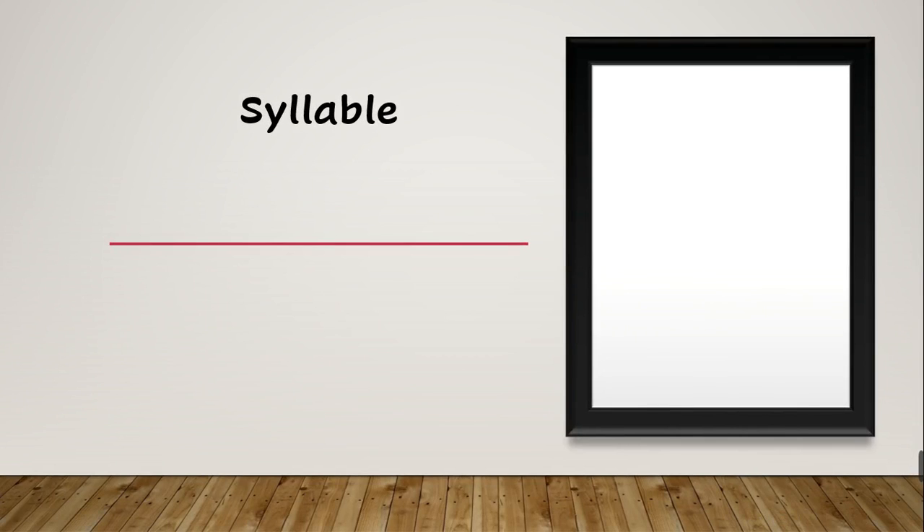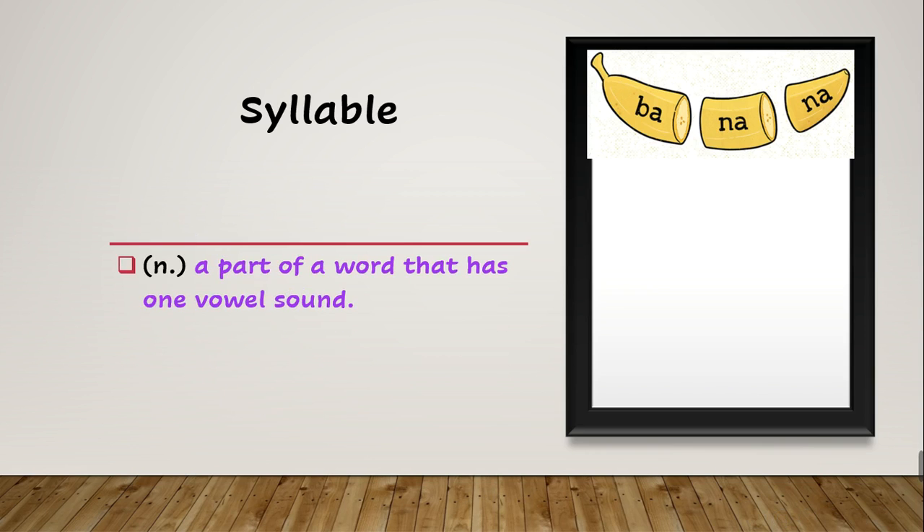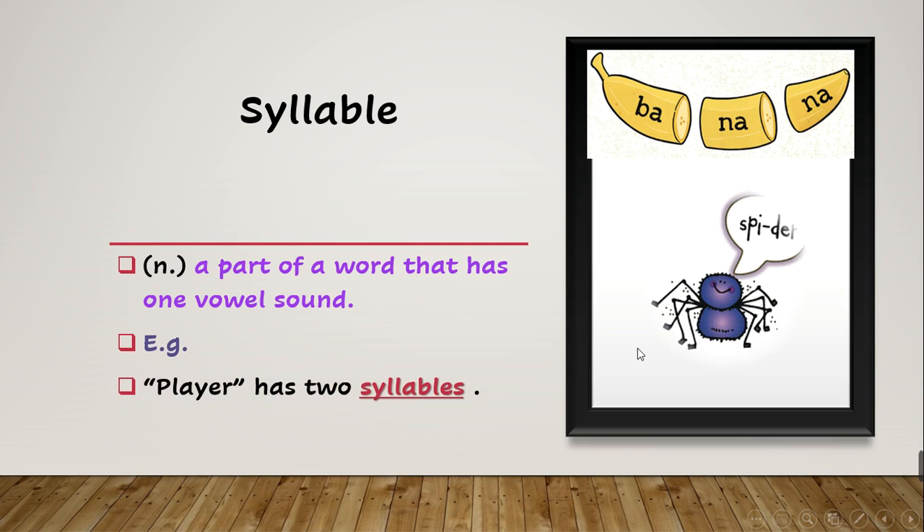After this we have 'syllable'. What does syllable mean? A syllable is a part of a word that has one vowel sound. Look at the word 'banana' — banana has three syllables, three parts, and each part has one vowel sound: ba-na-na. The example says 'player' has two syllables. The word 'spider' also has two syllables: spi-der.